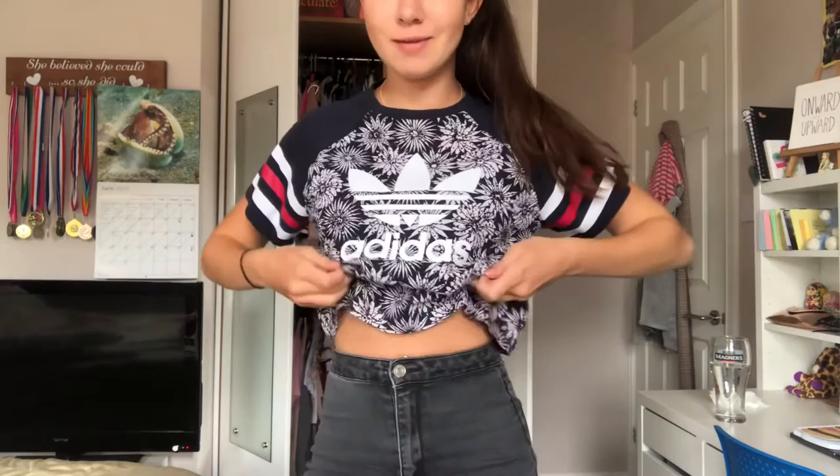So this is the next top — I think it's really really cute but it would be a lot cuter tucked into my bra so it's cropped. I feel like the colors are quite boyish though, so for that reason I probably won't wear this. I'm gonna give it like a six out of ten — cute, but not that cute.